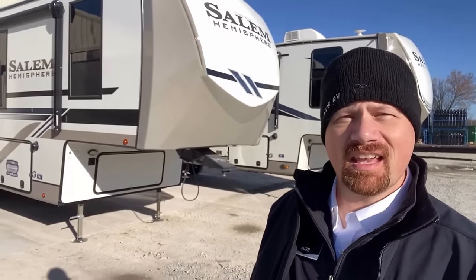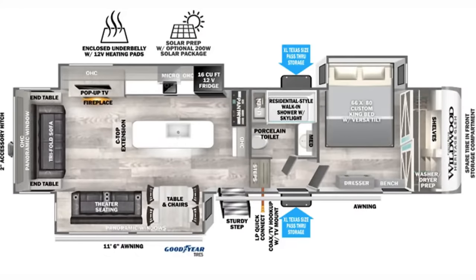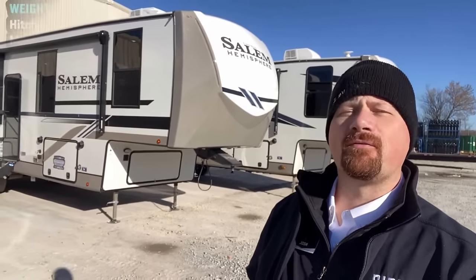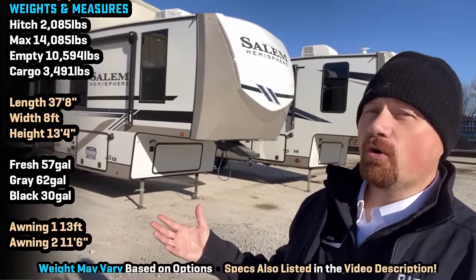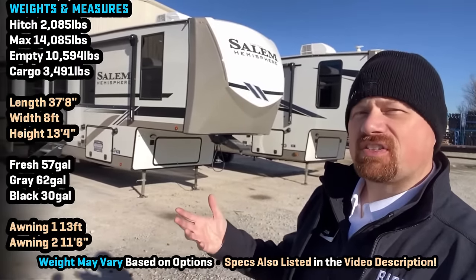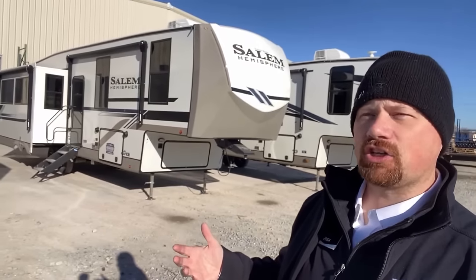I can't believe how light this thing is for the size. Hey everybody, Josh the RV Nerd of Vicious RV, kicking it down here at Forest River today, getting you a first look at a new floor plan — the 325, I think it is — either Salem Hemisphere or Wildwood Heritage Glen.